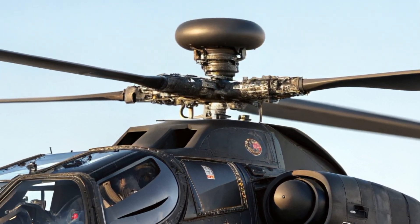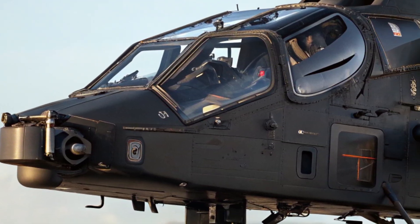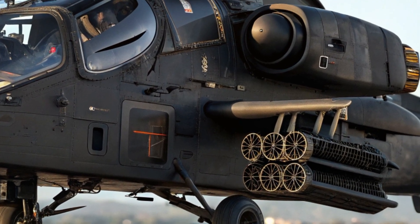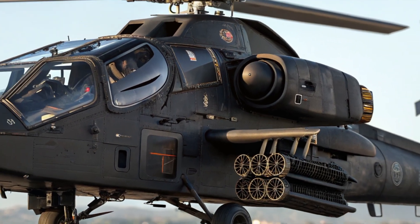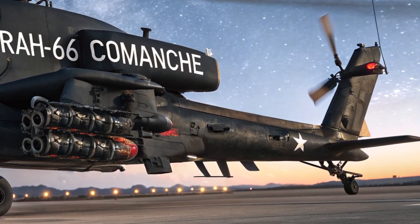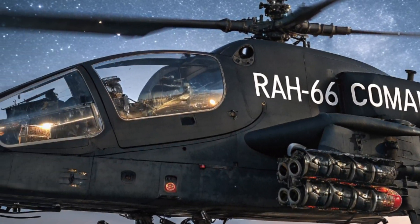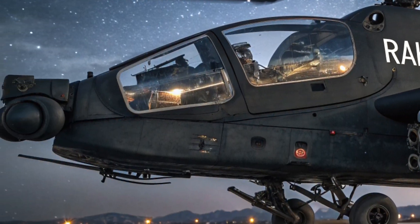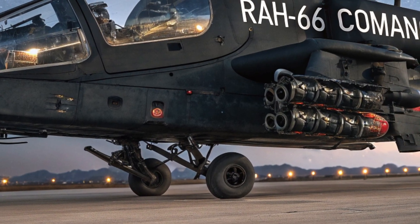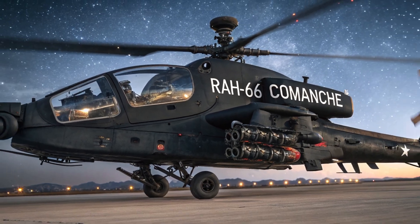To wrap it up, the 2025 RAH-66 Comanche is more than just a helicopter — it's a vision of future warfare. Blending stealth, speed, advanced tech, and adaptability, it brings a new level of capability to military aviation. After years in development limbo, it has returned stronger, smarter, and ready to take on the battlefield of tomorrow. Let us know what you think about this modern marvel in the comments below, and don't forget to like and subscribe for more in-depth reviews like this one.